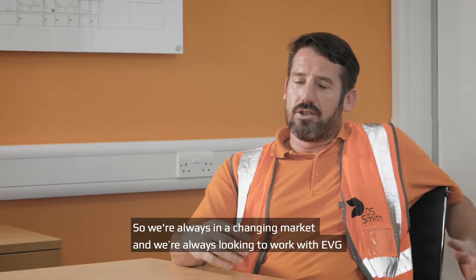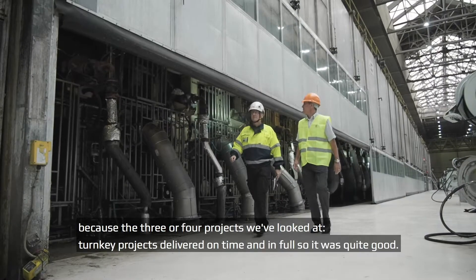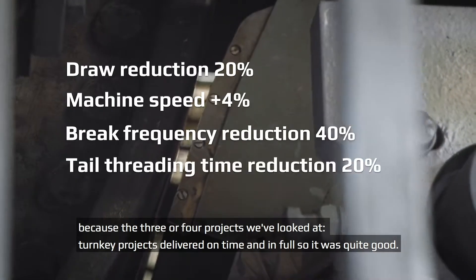It's always a changing market, and we'd always look to work with EVG, because across the three or four turnkey projects we've looked at, we've delivered on time and in full, so it's quite good.